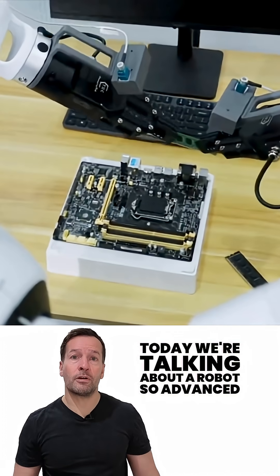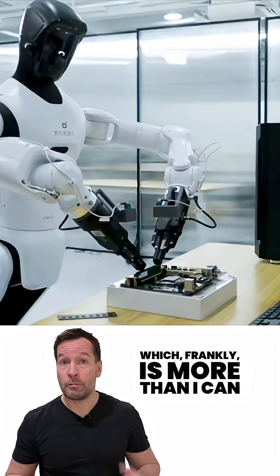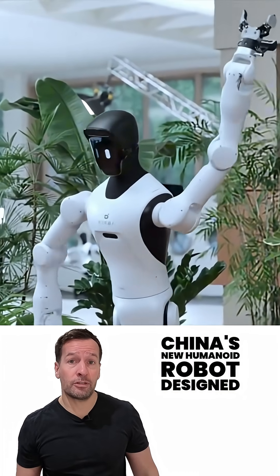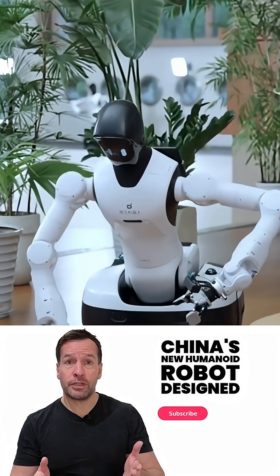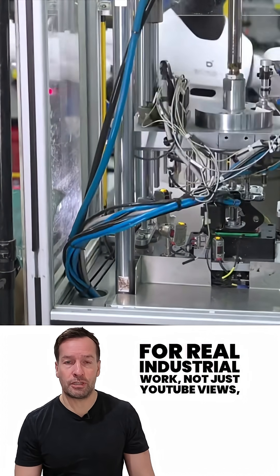Today we're talking about a robot so advanced it could handle a raw egg without breaking it — which frankly is more than I can do before coffee. Meet the Agibot G2, China's new humanoid robot designed for real industrial work, not just YouTube views.